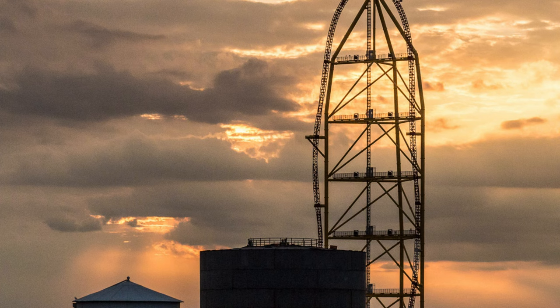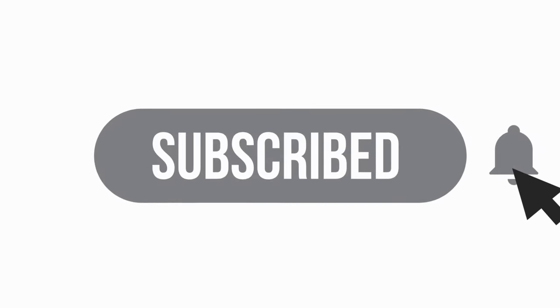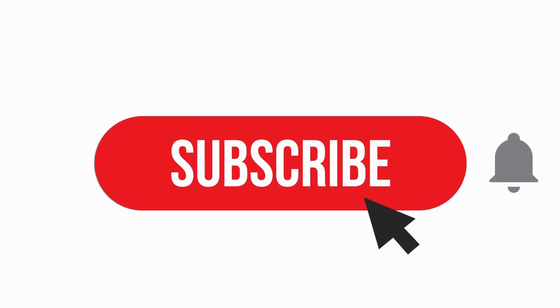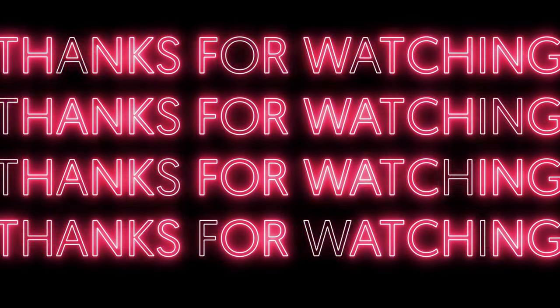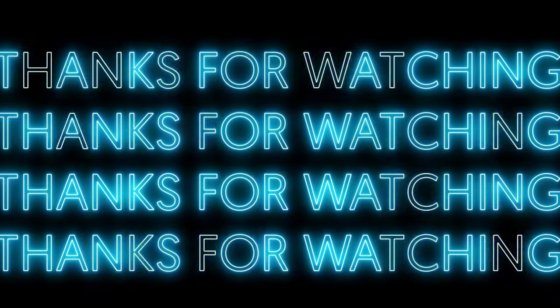Top Thrill Dragster is a testament to the human drive to push the limits of what's possible. Its record-breaking height and speed will continue to thrill and amaze riders in 2024, making it one of the most iconic roller coasters in the world. Thank you for watching — I hope you enjoyed it. Tune in for the next episode of Coaster Archives and leave suggestions on what coaster we should look into next.